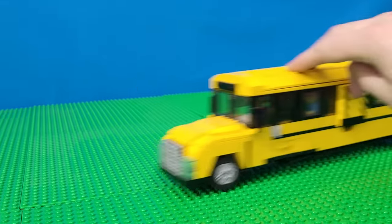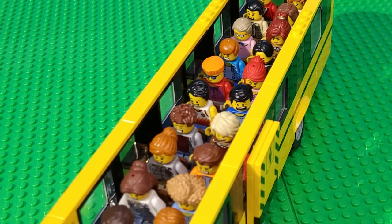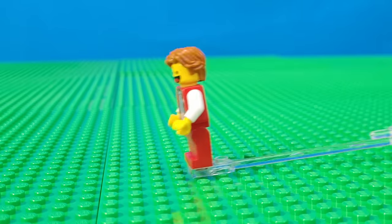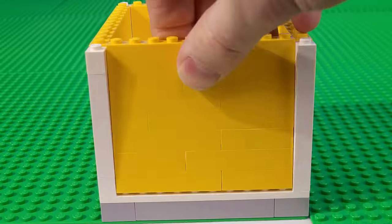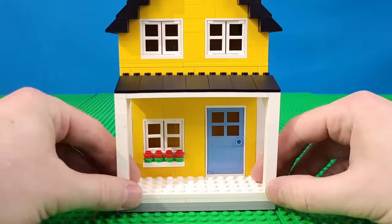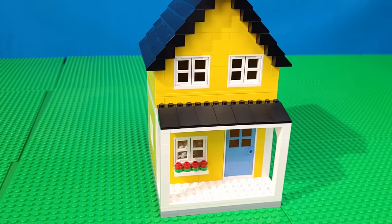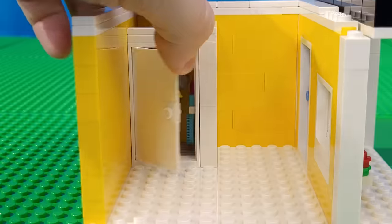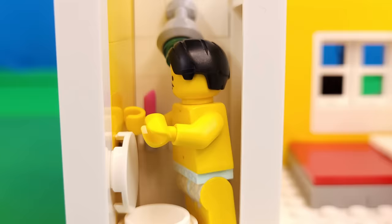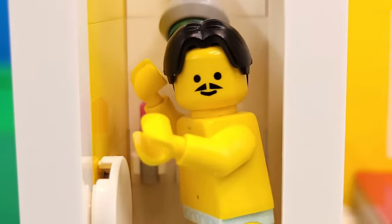A bus full of minifigures just arrived on this totally empty plot of land with nowhere for anyone to live. So the first thing we need to do is build our minifigures some houses. To give the city a classic feel, I'm going with a simple design that still provides details like windows and a front porch. Inside are the essentials like a bathroom that uses a droid head for a shower.